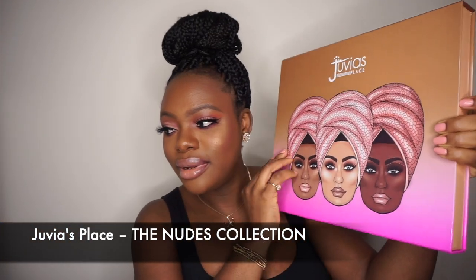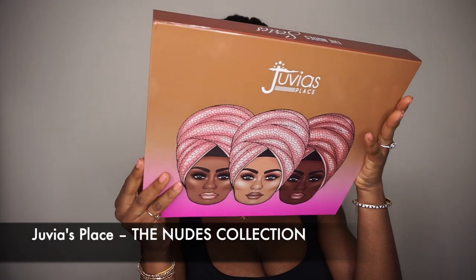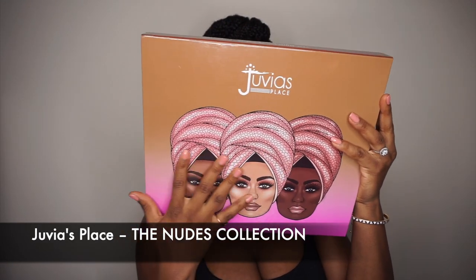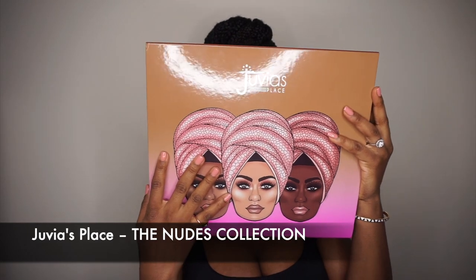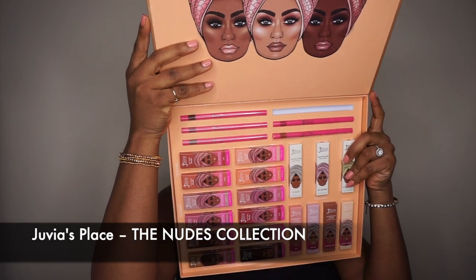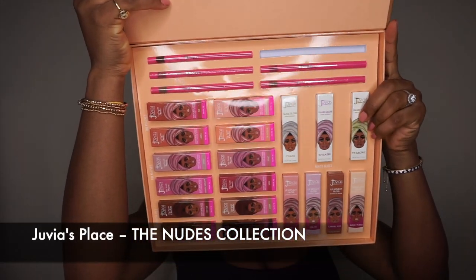This is how the PR package looks like — beautiful! And when you open it, it looks like this. How cute is this?